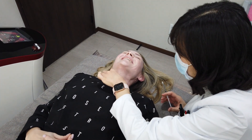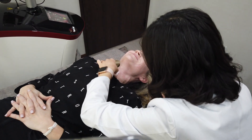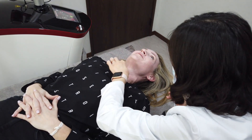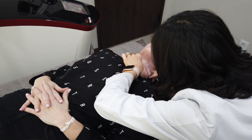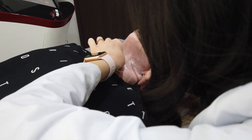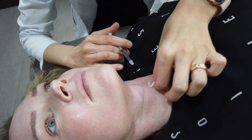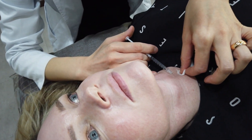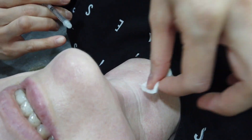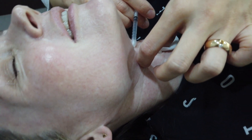I'll start with the platysmal band — it won't hurt that much. It's an injection, you can feel the sting. Let's start now. You may have some bumps. Do you feel anything? Yeah, I'm fine. And that one's done.